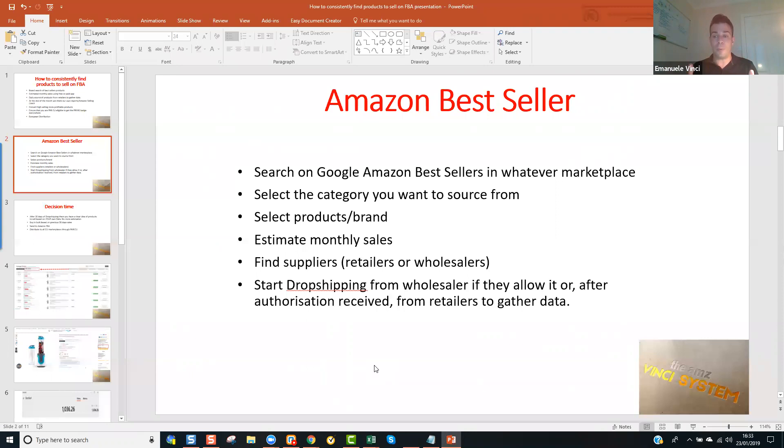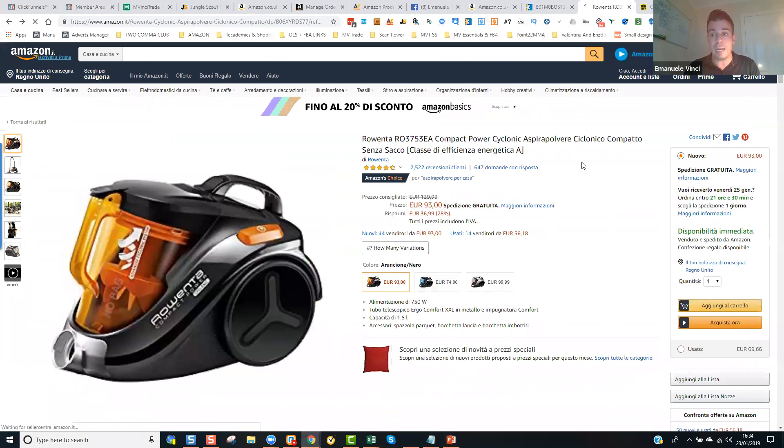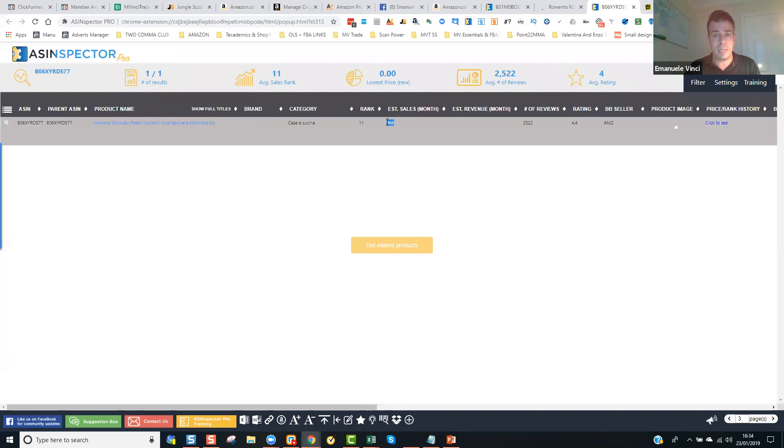Dropshipping vuol dire che possiamo mettere tutti i loro prodotti della loro catena senza aver bisogno di comprarli in anticipo, così che non dobbiamo fare un investimento in anticipo prima di mettere i prodotti su Amazon. Ora abbiamo tutti i loro prodotti a dropshipping nel nostro sito. Dopo 30 giorni, vediamo cosa ha venduto. Facciamo un report che si chiama 'Detail Sales by ASIN' e mi dà il numero di prodotti venduti negli ultimi 30 giorni. Le applicazioni, tipo ASIN Inspector, mi dicono — estimazioni di vendite mensili: 966.